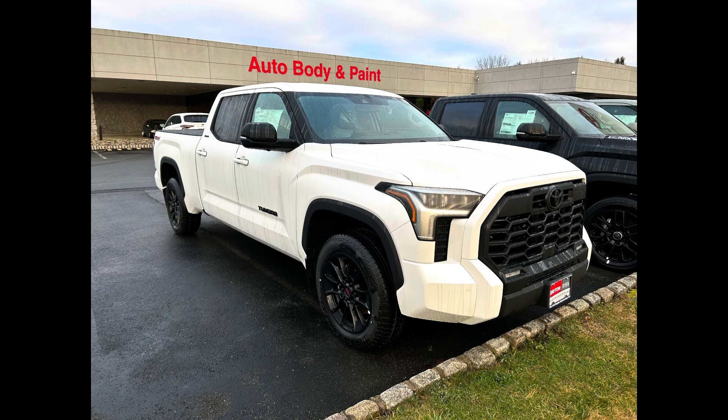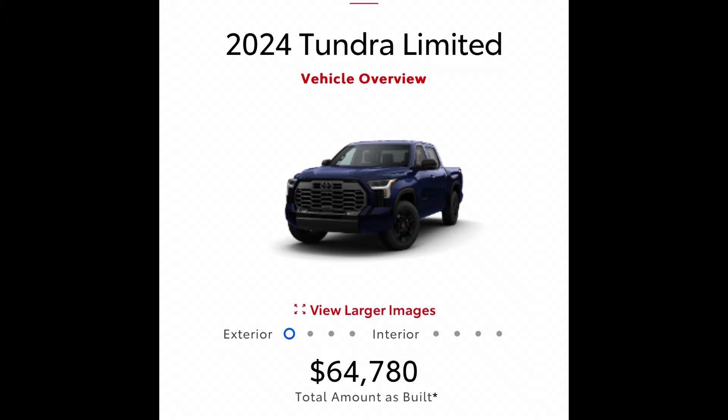When you go to the lots, you could see a Limited with a lot of options on it, or you could see one with only a few. I've seen Limited's completely loaded up with pano and JBL, and I've seen Limited's that don't even have the pano and are trimmed down to just the TRD off-road package. The price of that mock-built Limited would be $64,780.